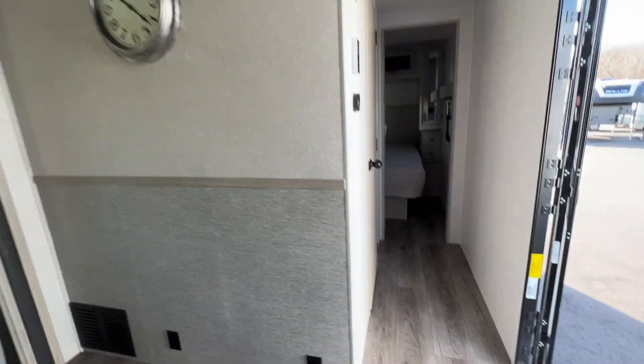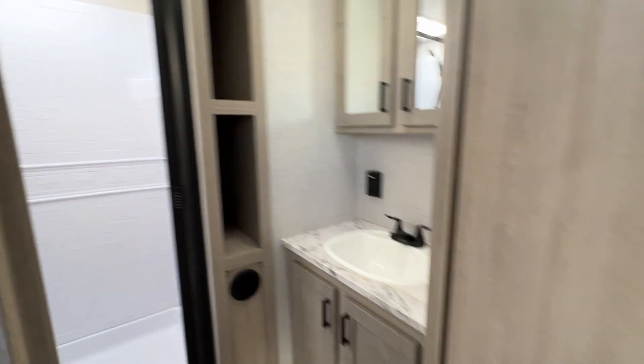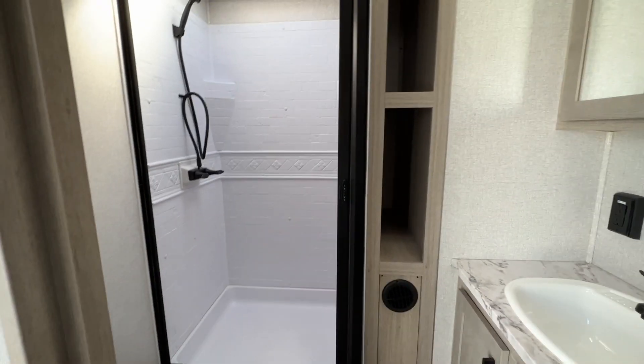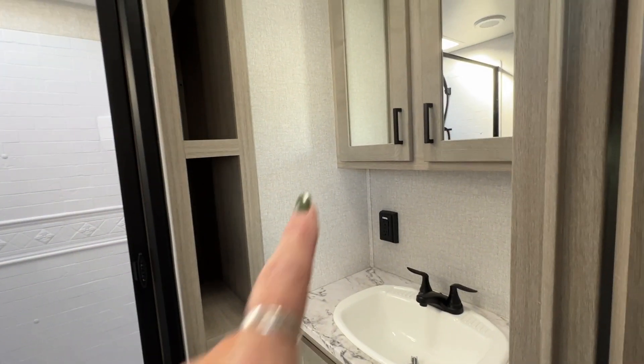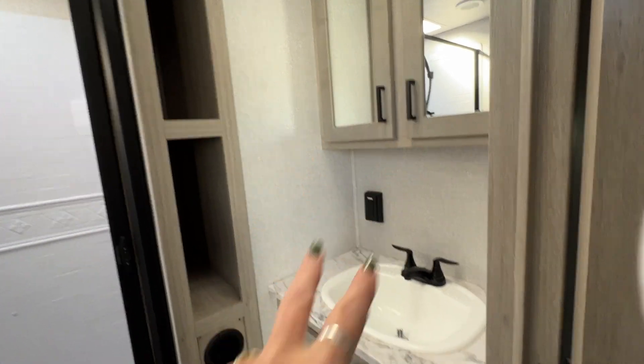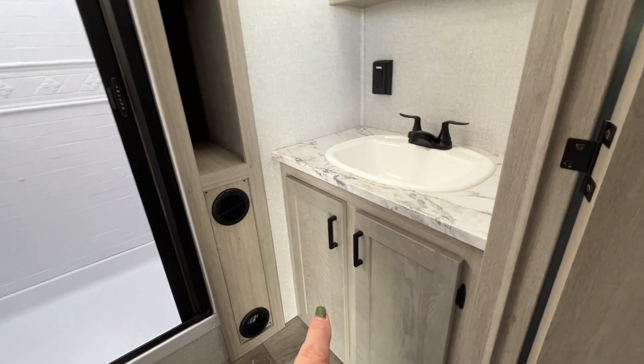Then, if we head back here down this hallway, we've got the bathroom with a roomy shower, towel or other storage right here, a two-door mirrored medicine cabinet, your vanity with your solid surface countertop, and more storage underneath.